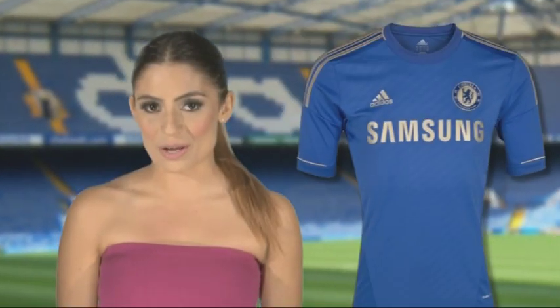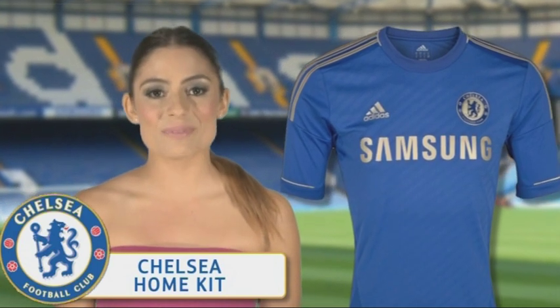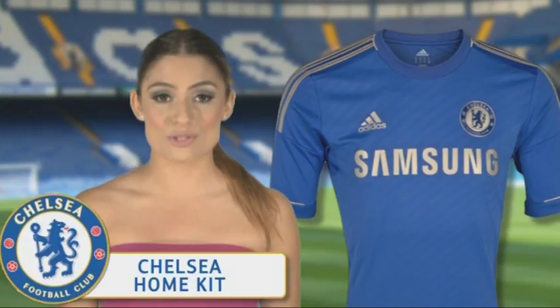Chelsea's new home strip is trimmed in metallic gold, a fitting outfit for the European champions, and symbolises the Summer Olympics being held in London, which Adidas are a huge part of.